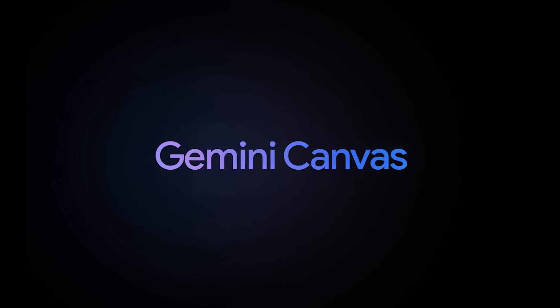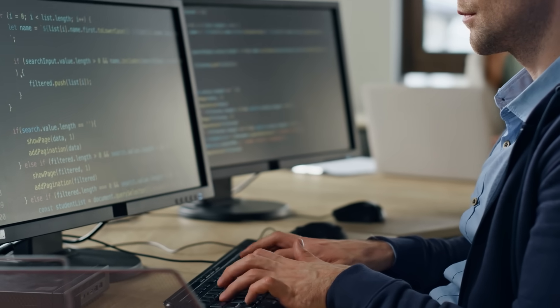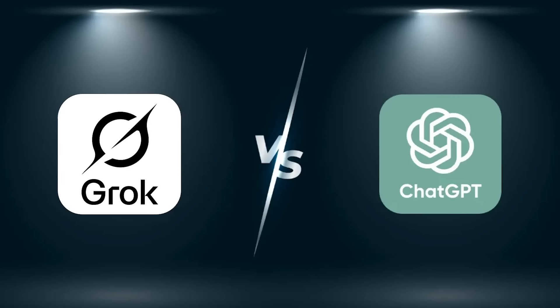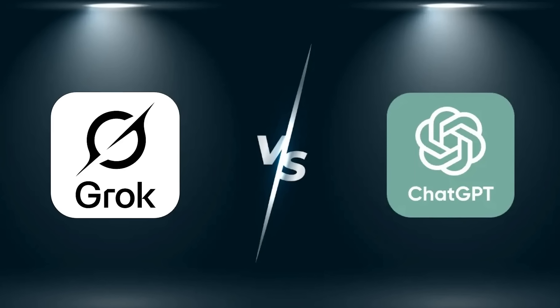Imagine you're drafting a project plan. Gemini can scour your existing documents, emails, and notes to tailor its suggestions based on your actual work history. That's something ChatGPT and Grok simply can't do without extra plugins or memory workarounds.